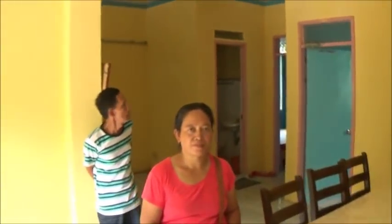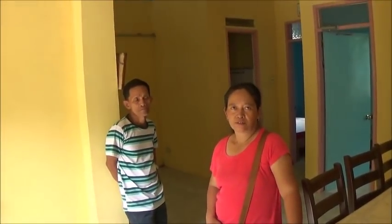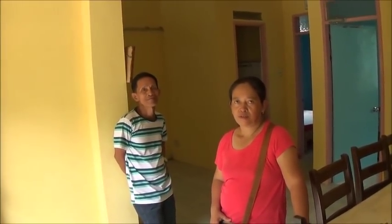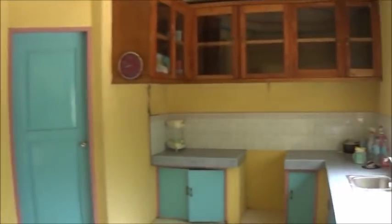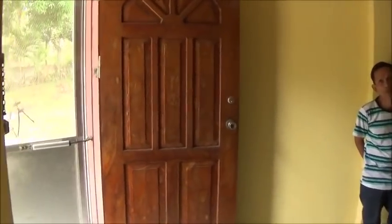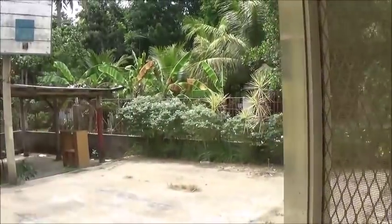The lot is 966 square meters. And the asking price for this property is four million pesos — that's about 80,000 US dollars, give or take. I'd say doable. Not bad at all. It's pretty quiet here.